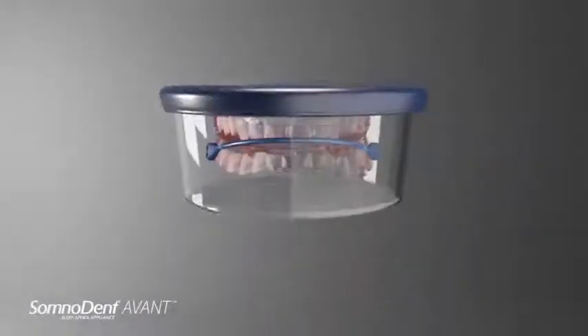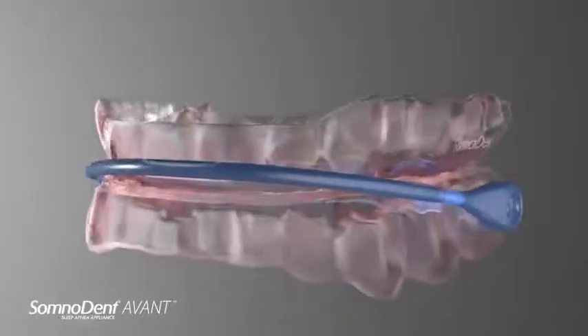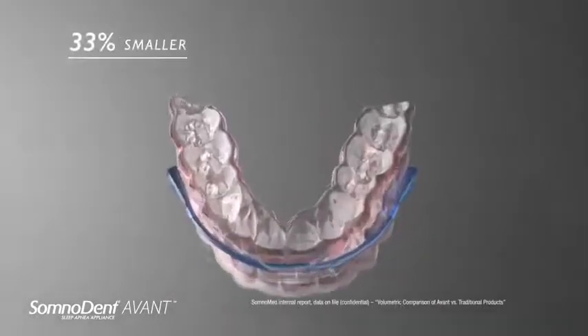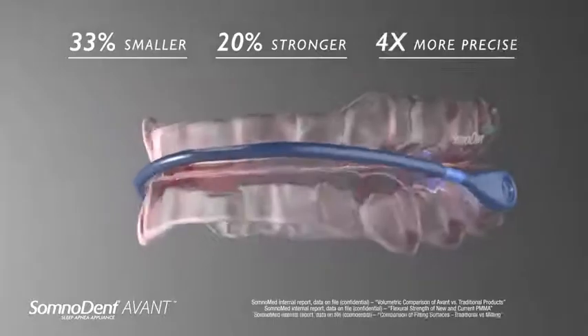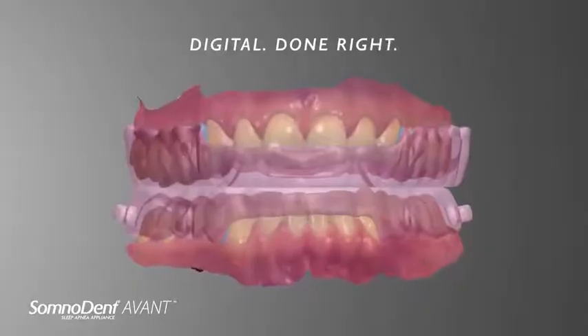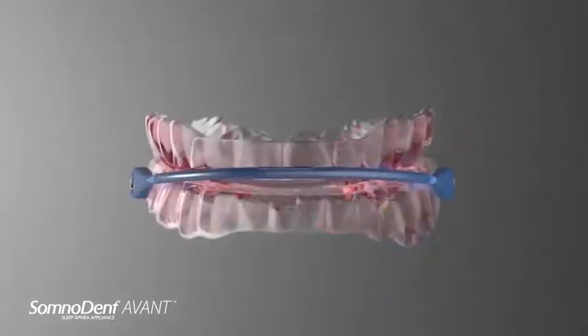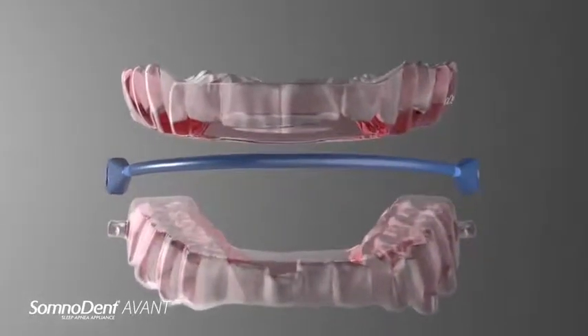Somnomed introduces Avant, our latest innovation in sleep apnea treatment. Avant is our smallest, strongest and most precise appliance that we've created, and it all starts with the design. We've achieved an incredibly slim design by reducing Avant to only the most essential components.